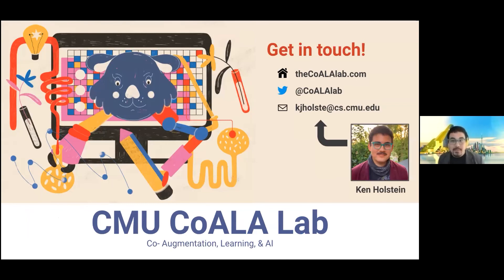Check out our website for more information, and beyond today's discussion, please feel free to reach out via email or Twitter. Thank you.